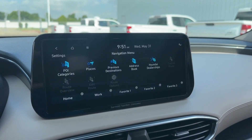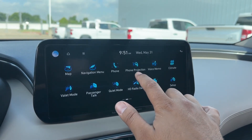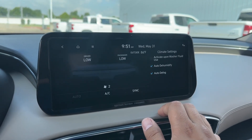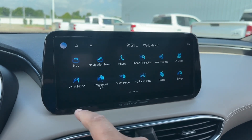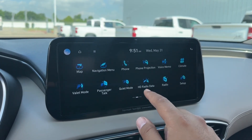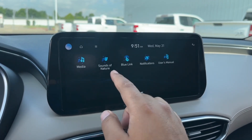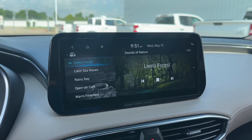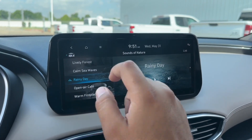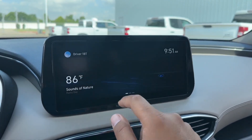The infotainment system includes navigation menu, Bluetooth connection, phone projection for Apple CarPlay and Android Auto, voice memo, climate control — controllable from the screen or physical buttons — valet mode, passenger talk, quiet mode, HD radio, regular radio, fully customizable settings, media sounds of nature, Blue Link notifications, and a user manual.